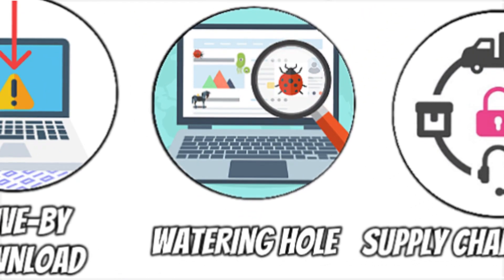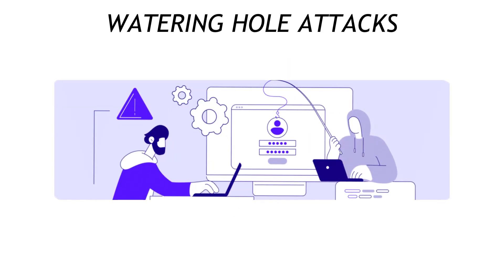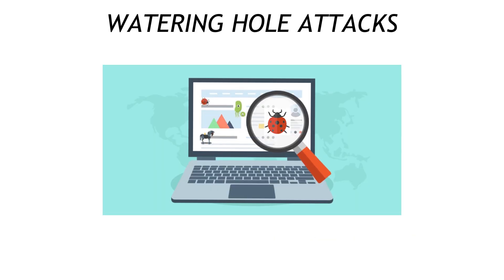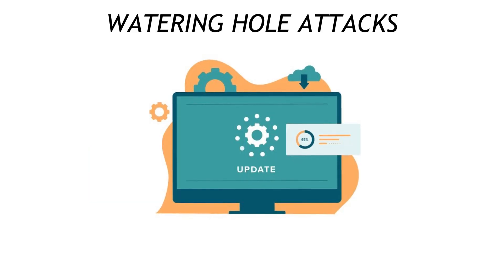Next up: watering hole attacks. Predators know zebras gather at the river, so they poison the water instead of chasing the herd. Cyber hunters hack a niche website your industry loves — say a supply chain newsletter — then inject exploits targeted at the specific browser versions they expect you to run. Your shield: reputation-based web filters and strict patch cadence, so you're not the slow zebra sipping last year's browser.